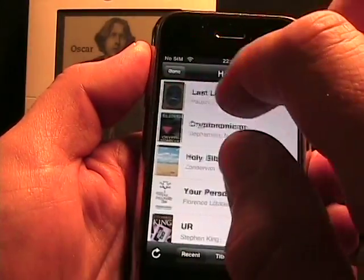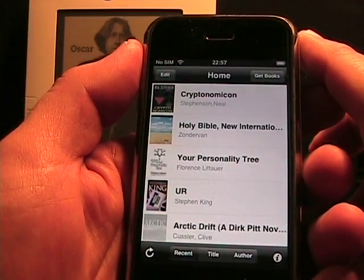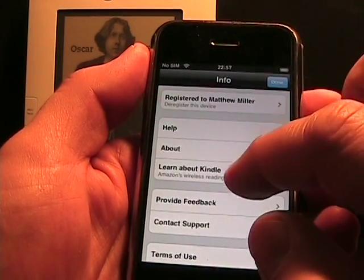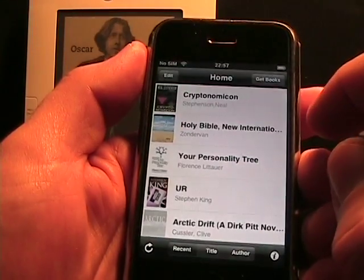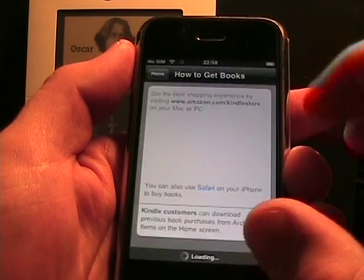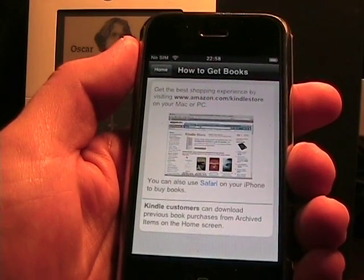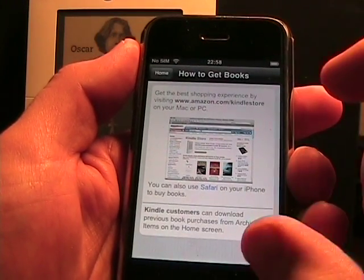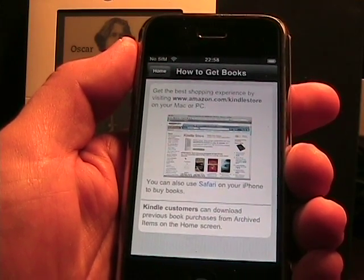If I tap 'Edit,' I can delete the book — it just deletes it off my device, it doesn't delete it from the Amazon server, so I can always get it back. Here's the info page: there's help, about, learn about Kindle, provide feedback, that kind of thing. If I tap 'Get Books,' you cannot buy books directly on the iPhone — you have to use Safari on your iPhone, or a Mac or PC with a web browser. I also believe you cannot yet do magazines and newspapers, but I still need to confirm that.